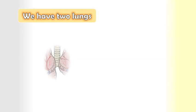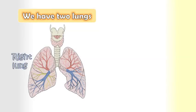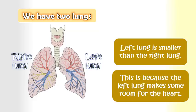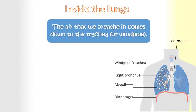We have two lungs: the right lung and the left lung. The left lung is smaller than the right lung. This is because the left lung makes some room for the heart. Inside the lungs, the air that we breathe in comes down to the trachea.